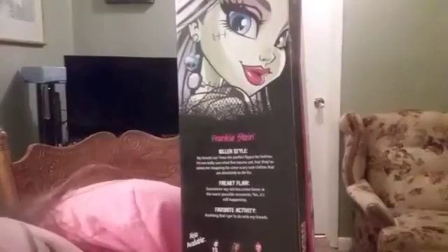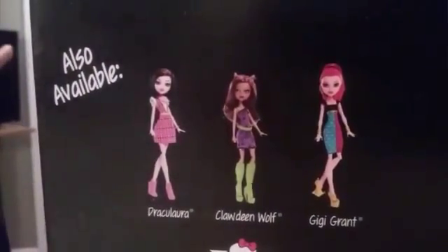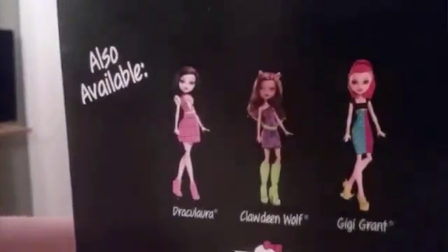There's Dracula, daughter of Dracula. And then Claudine Wolf is daughter of the werewolf — his name is just werewolf. And then Gigi Grant — I don't know actually who she's the daughter of.